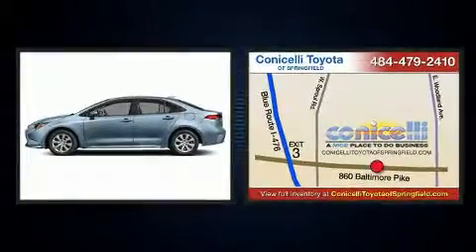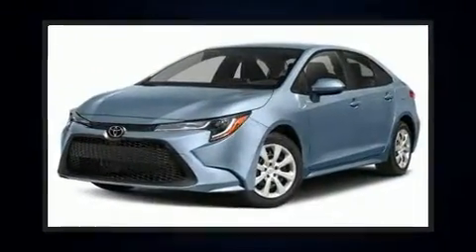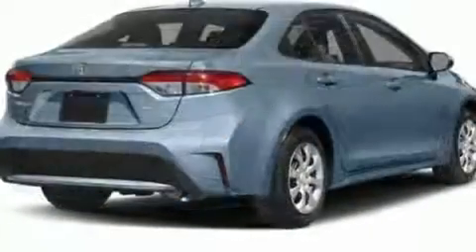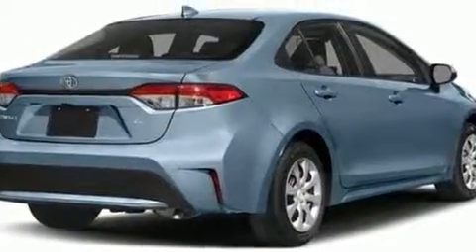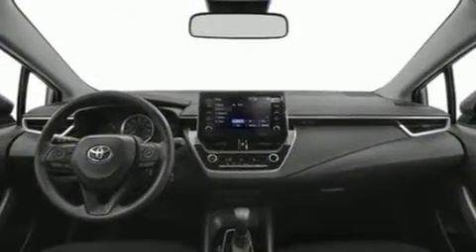Toyota ensures the safety and security of its passengers with equipment such as dual front impact airbags with occupant sensing airbag, front side impact airbags, traction control, a panic alarm, an emergency communication system, and four-wheel disc brakes with ABS. Brake Assist technology provides extra pressure when applying the brakes.